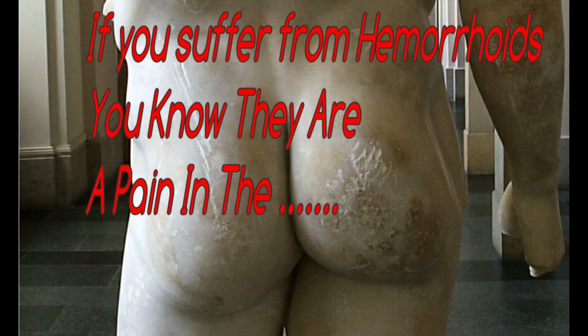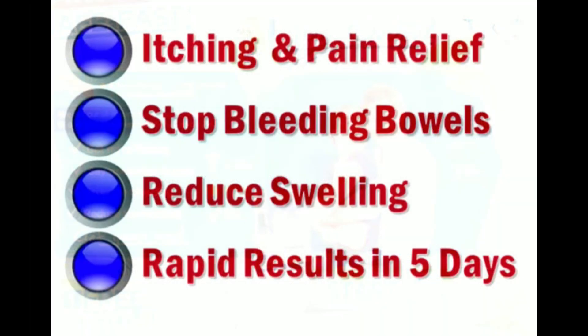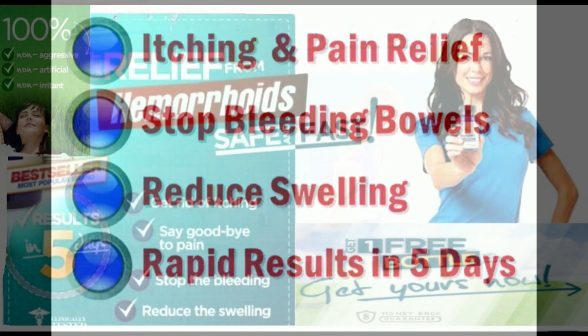Hemorrhoids Cream. Hi there, do you suffer from hemorrhoids? You are not alone. Today, let me introduce an effective and safe natural formula that helps give you relief from both internal and external hemorrhoids without any doctor's visits or embarrassing trips to the store.